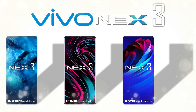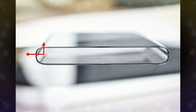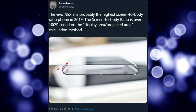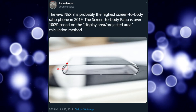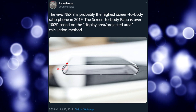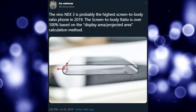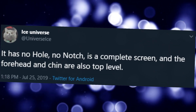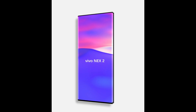So just imagine how the Vivo Next 3 will look with over 100% screen-to-body ratio, by bending the sides of the display to 90 degrees, just like the upcoming Huawei Mate 30 Pro. Ice Universe has stated that the Vivo Next 3 is probably the highest screen-to-body ratio phone in 2019, with a ratio over 100% based on the display area divided by projected area calculation method. It has no notch, no hole, just a complete screen with almost no chin, no top bezel, and 90-degree side curves.